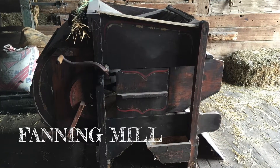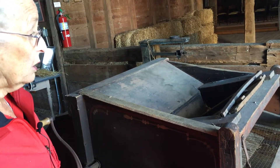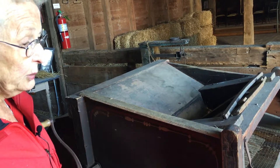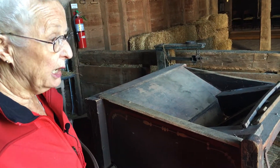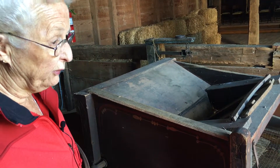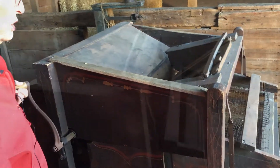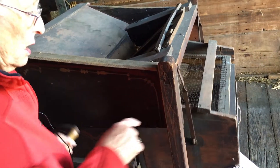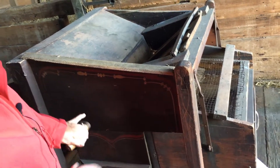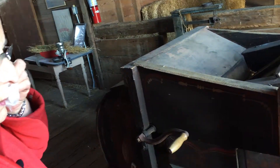This machine here is called a fanning mill. In the olden days, before they had threshing machines, the grain had to be separated by putting it on the floor on a canvas and it was beat with a flail. And then it was put through this machine, which is really a wind machine, and the grain was separated from the chaff and made clean then, so it was edible.